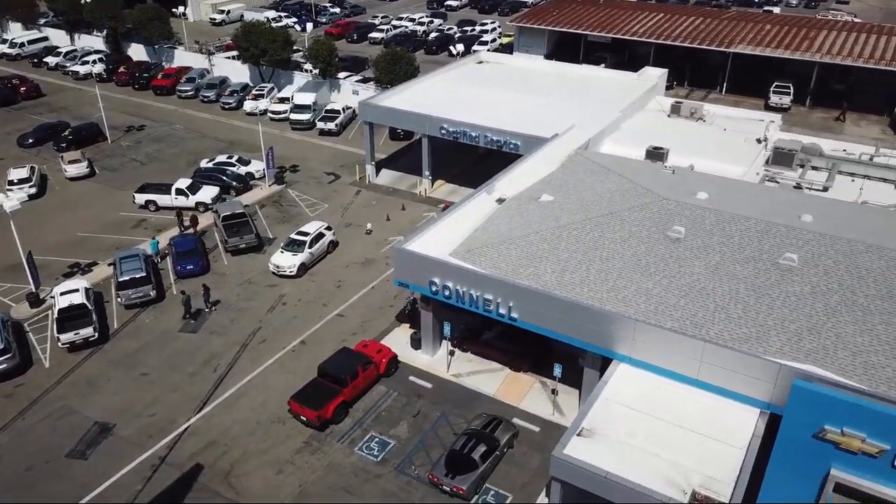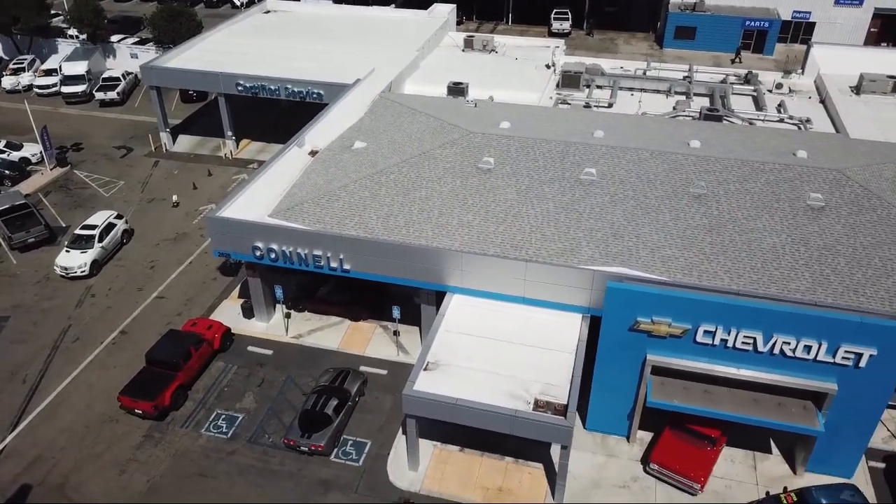And with hundreds of reviews giving us a 4.5 star rating, we think we're doing just that.